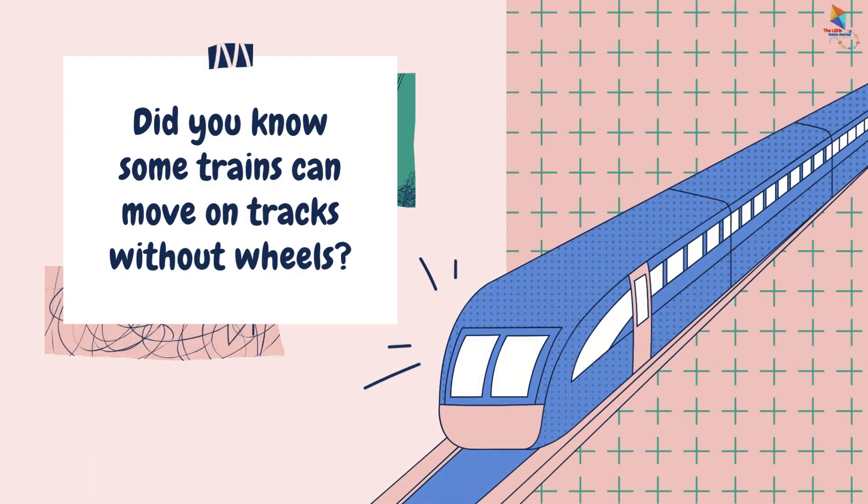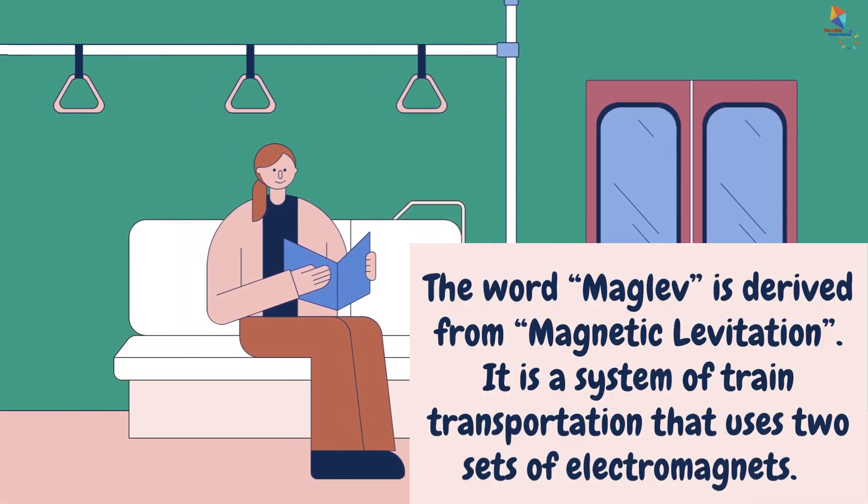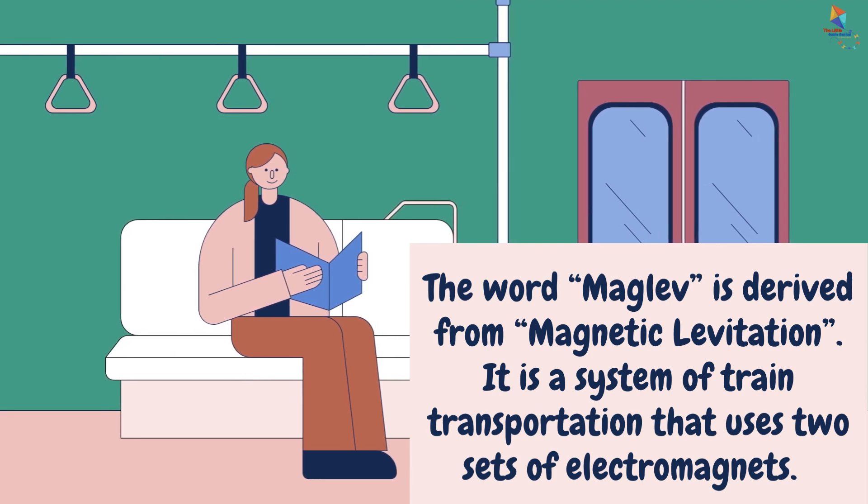Did you know some trains can move on tracks without wheels? The word maglev is derived from magnetic levitation. It is a system of train transportation that uses two sets of electromagnets.